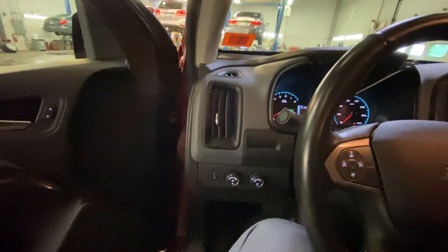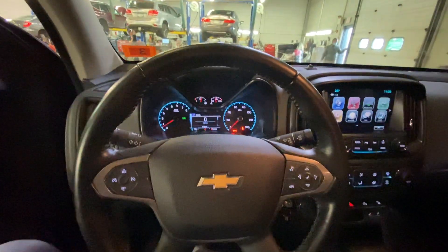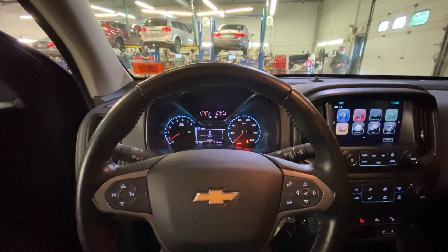Alright, Kenneth, that was a quick walk around of the 2017 Chevy Silverado. If you have any other questions, feel free to reach out to me. My name is Noah. I'll see you tomorrow at 11:30. Thank you very much, sir.